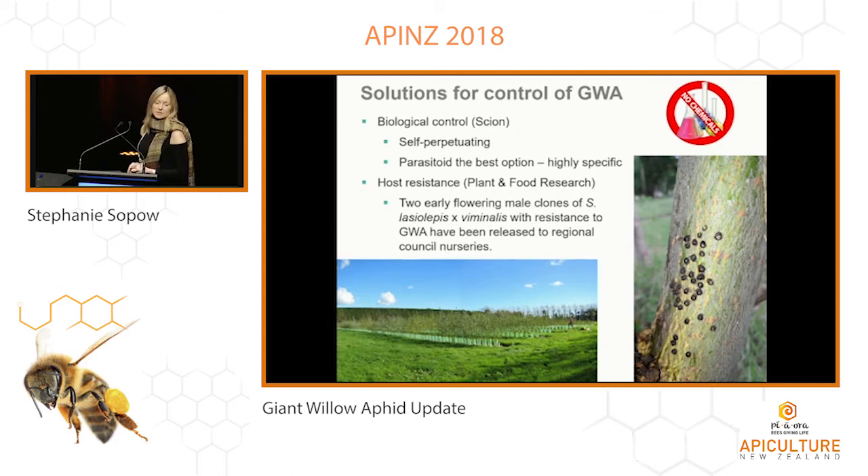At Scion we're looking at classical biological control — going back to the place of origin of the pest, looking for natural enemies there and bringing those in to help control it here. Parasitoids are the best option because, unlike predators, they can be highly specific to their target host. The image on the right shows a willow tree in Japan with aphid mummies — the remains of aphids where the parasitoid has grown up inside and left behind just the shell. Below, a trial at Massey University in Palmerston North looked at 15 different tree and shrub willow clones, and we saw some variation in susceptibility. We've already released two early-flowering male clones of a willow hybrid to regional councils for planting, and we're hoping this can also be added to the Trees for Bees planting list.